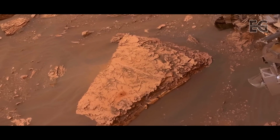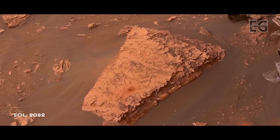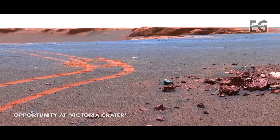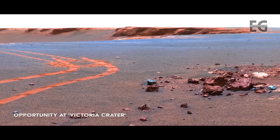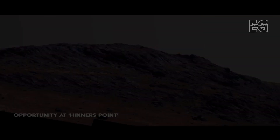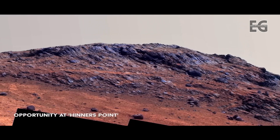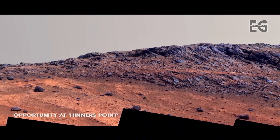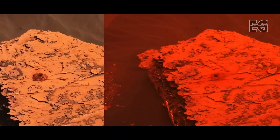One such rover, Opportunity, is currently exploring the other side of the planet and has been doing so for the past 14 years. Unfortunately, this is the last picture NASA received from the Opportunity rover. After 14 and a half years of continuous, faithful service, Opportunity stopped responding and went into hibernation. The dust covered its solar panels and the rover was unable to generate enough power to keep itself warm at night. Most of its components are thought to have been frozen and irreversibly damaged, and it's unlikely the rover will ever come back online.